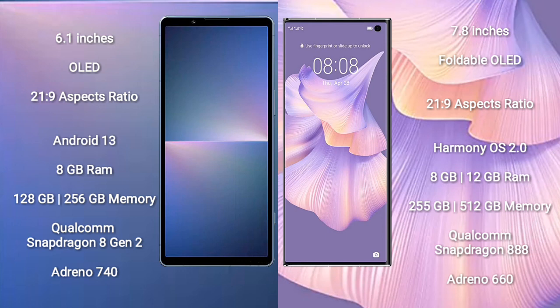Sony Xperia 5 Mark 5 runs on the Android 13 operating system. Huawei Mate XS2 runs on the HarmonyOS operating system.